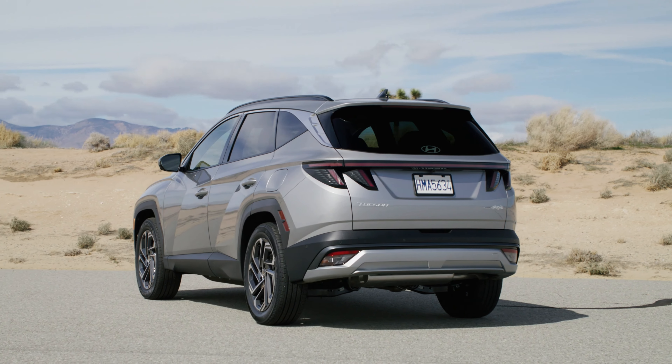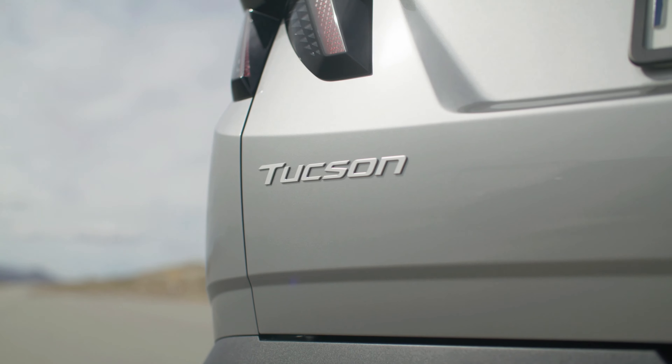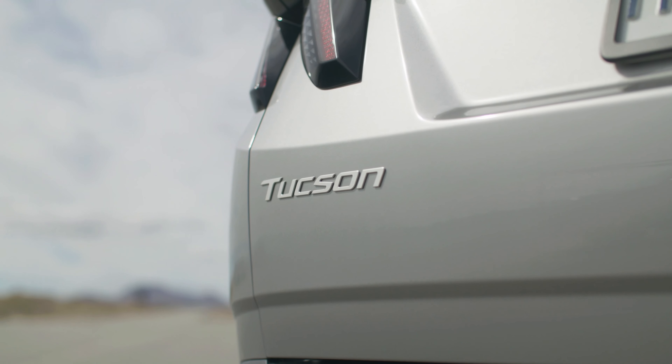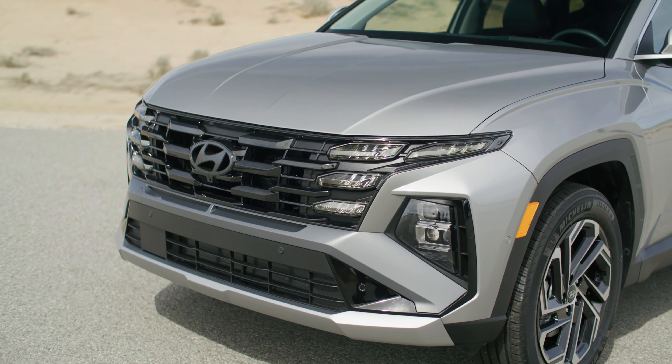The powertrain lineup includes carryover IC and plug-in hybrid options along with a slightly more powerful self-charging hybrid setup. The midlife cycle refresh of the 4th generation Tucson was introduced in Korea in November 2023, three years after its debut.